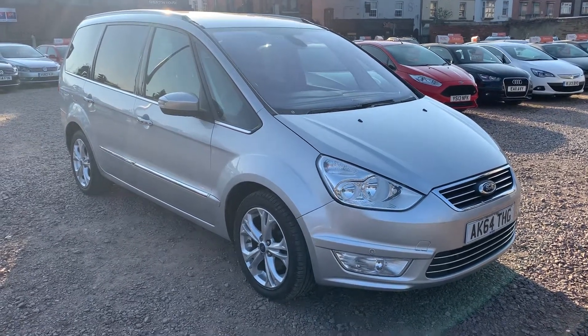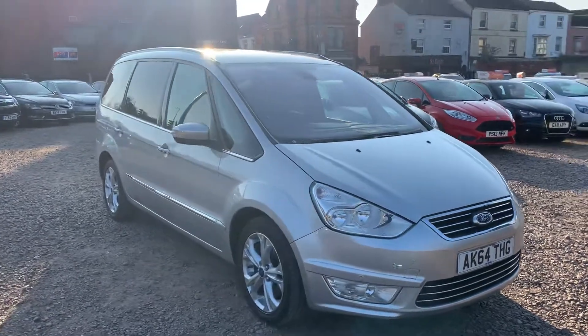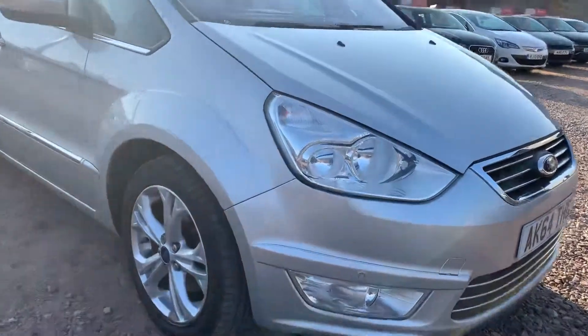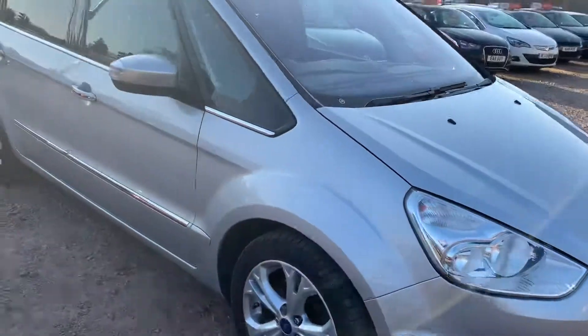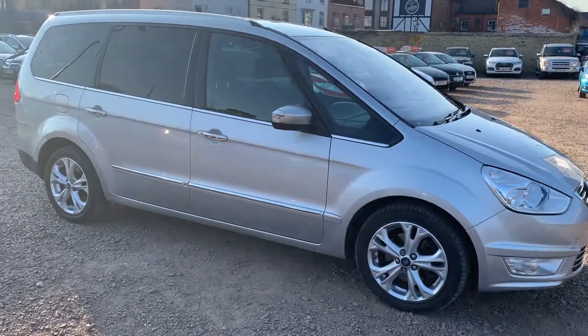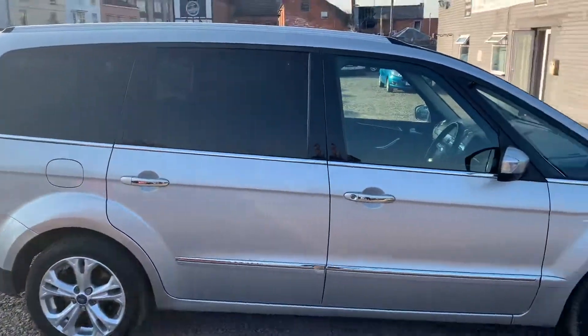Hello, today we have the silver 64-plate Ford Galaxy. It really is the perfect family seven-seater. This one isn't a bad spec at all — you can already see there are parking sensors going along the front bumper, and they are also located at the rear as well. There are factory tinted rear windows; that's not in bad look at all.